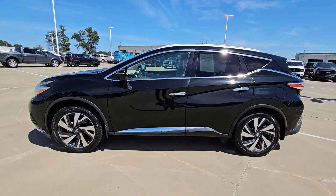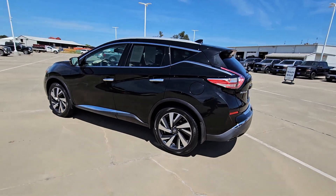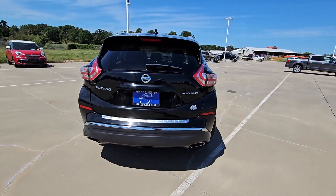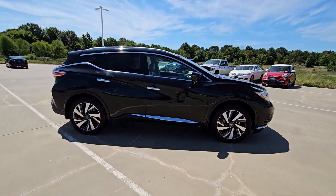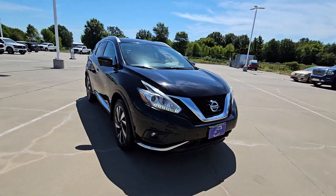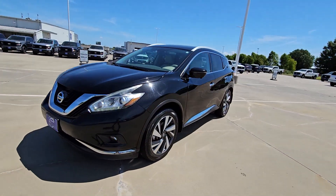Get acquainted with the 2018 Nissan Murano. With less than 90,000 miles on the odometer, this vehicle stands out from the rest. Make even the most ordinary task a pleasure in this stylish Murano. This well-equipped midsize crossover delivers an exceptionally refined interior with plenty of cargo space and a smooth, relaxing ride that leaves you relaxed and recharged.